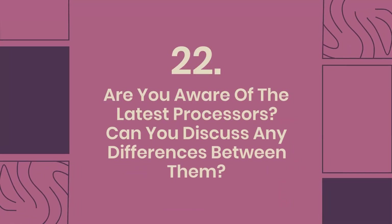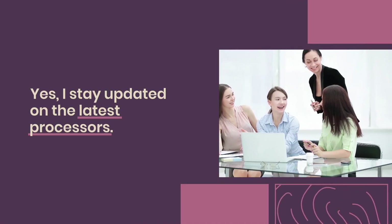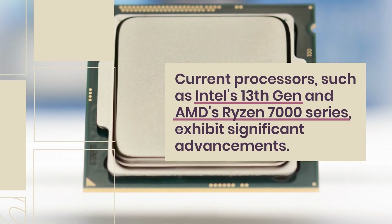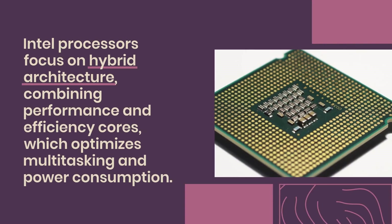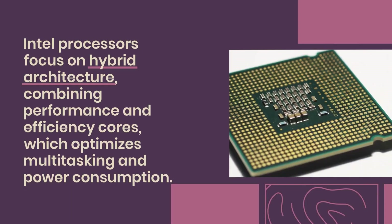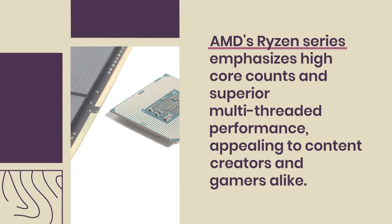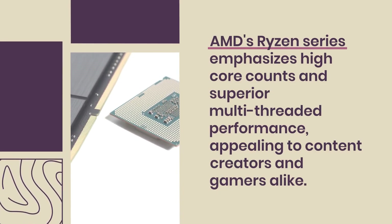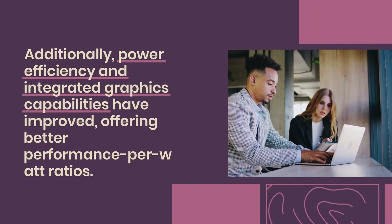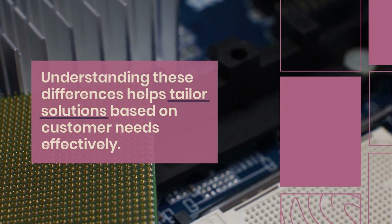Question 22: Are you aware of the latest processors? Can you discuss any differences between them? Yes, I stay updated on the latest processors. Current processors such as Intel's 13th Gen and AMD's Ryzen 7000 series exhibit significant advancements. Intel processors focus on hybrid architecture, combining performance and efficiency cores, which optimizes multitasking and power consumption. AMD's Ryzen series emphasizes high core counts and superior multi-threaded performance, appealing to content creators and gamers alike. Additionally, power efficiency and integrated graphics capabilities have improved, offering better performance-per-watt ratios. Understanding these differences helps tailor solutions based on customer needs effectively.